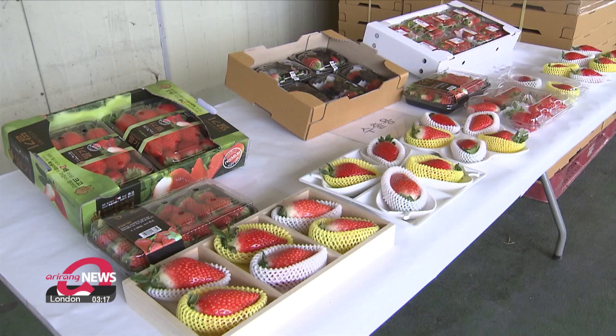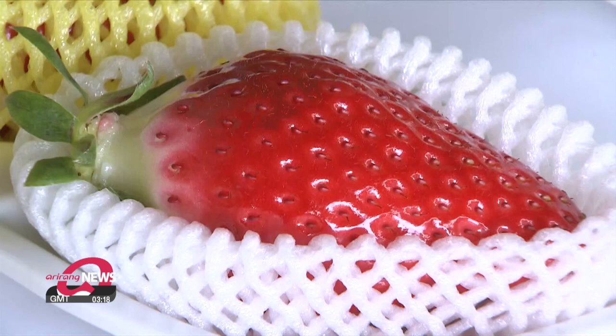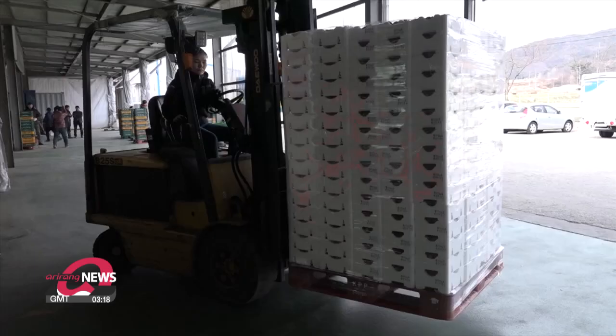South Korea's agricultural agency says these methods have driven exports of Kings berries up by 90 percent now that they've started to be shipped to the U.S. and Thailand.